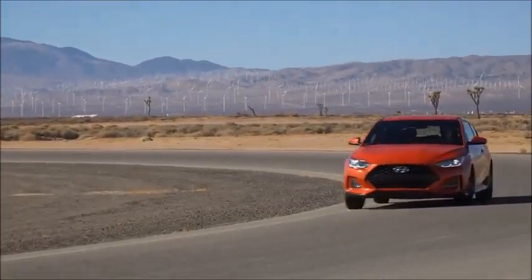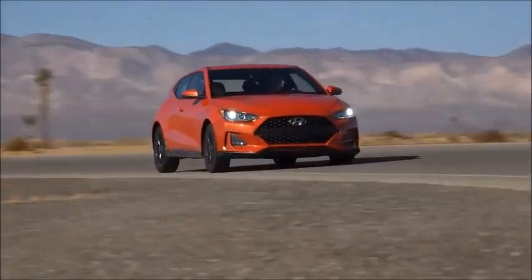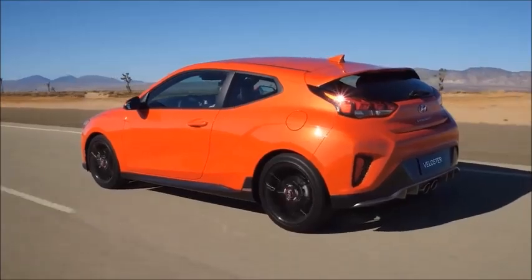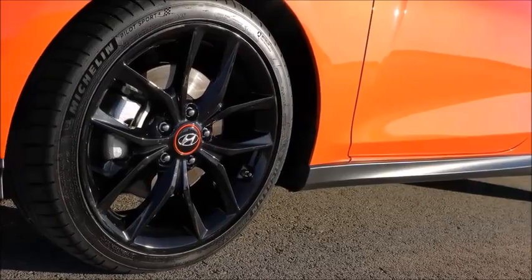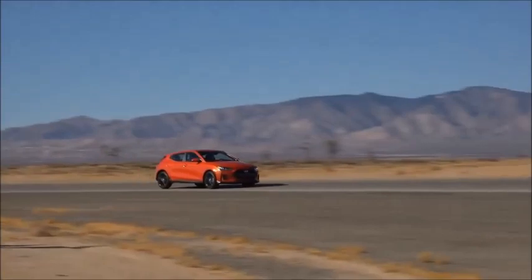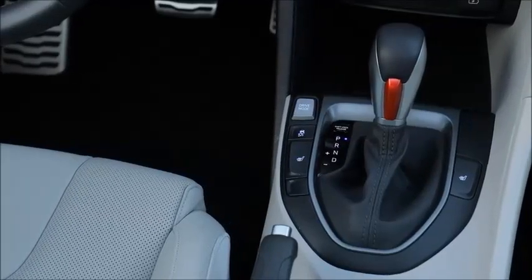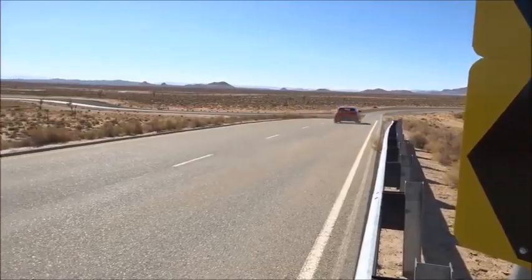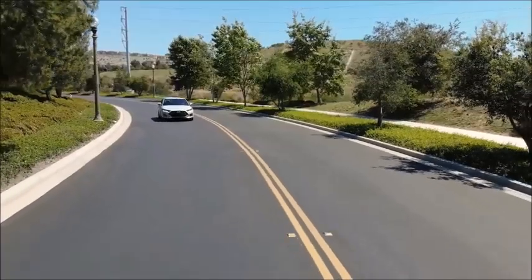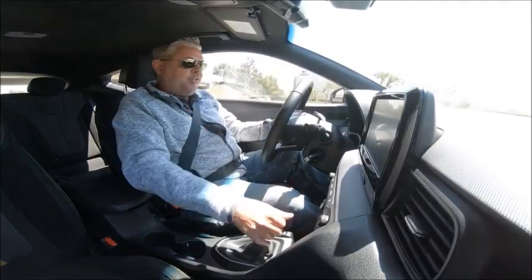Dynamically, Veloster has really improved from the prior generation. We've now got a standard multi-link rear suspension that really increases the handling characteristics and capabilities of Veloster. Specifically on this R-Spec, we've also equipped it with summer tires — the Michelin Pilot Sport 4. This tire you would find on many more premium vehicles, and it provides a tremendous amount of grip here in the Veloster Turbo R-Spec. Also available on Veloster Turbo is our seven-speed dual-clutch transmission with paddle shifters. It provides efficiency and also quick, clean, smooth shifts to make the most of the torque that this car delivers. With active sound design being tied to the drive modes, you can change on the fly — when you go into sport, you can really hear a difference in the sound character.